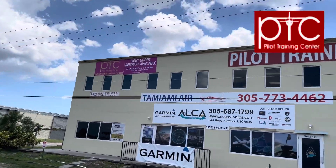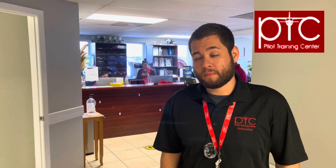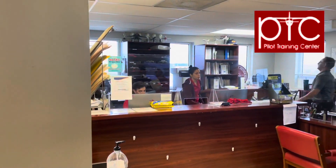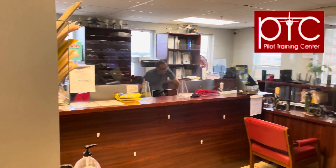Hello, my name is Mateo. I'm a flight instructor here at Pilot Training Center. We're located at Miami Executive Airport here in Miami, and I'm going to walk you through our flight school. This is our front desk and dispatch area.